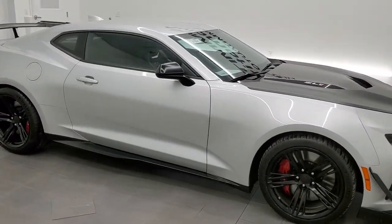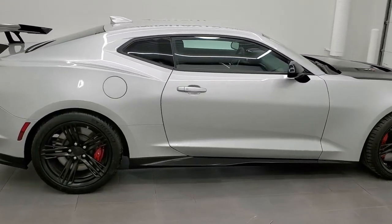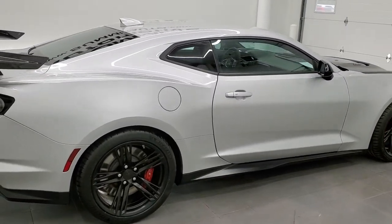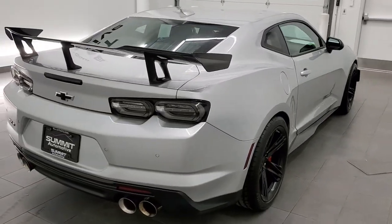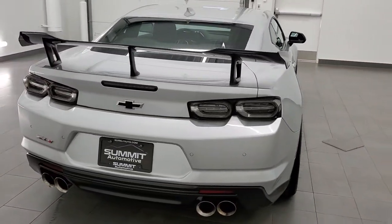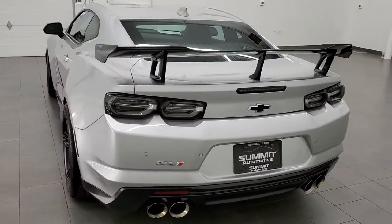This 2019 Chevy Camaro ZL1 with the 1LE Performance Package and the Extreme Track Package is stock number 11781Z. We are here at Summit Automotive in Fond du Lac, Wisconsin, your new and used sports car headquarters.